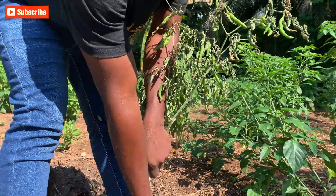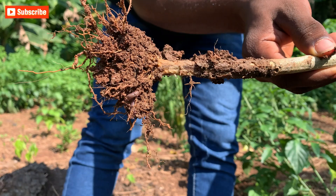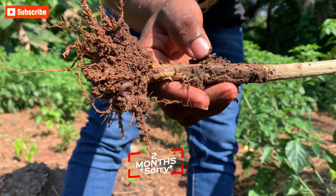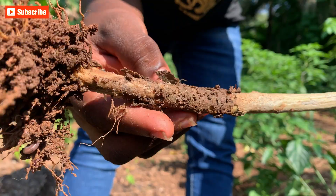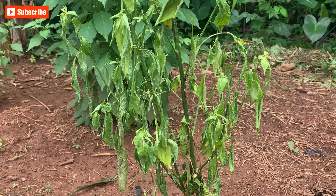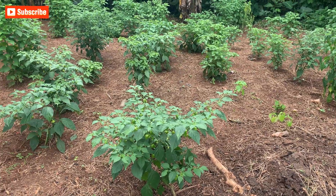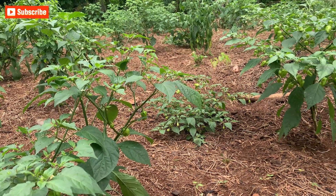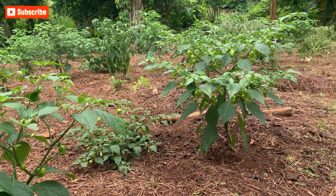This is bacterial wilt disease and here is what you can do. For background, I acquired this piece of land two weeks ago for my new project. According to the previous owners, this land has had a history of vegetables flourishing and then suddenly dying. Eventually, they stopped growing tomatoes, peppers, and garden eggs here. In order to confirm the situation, I planted these pepper plants using all the best practices I know as an agronomist.